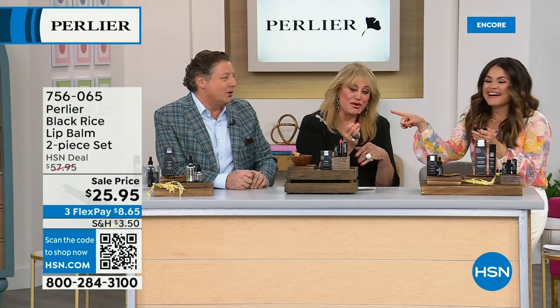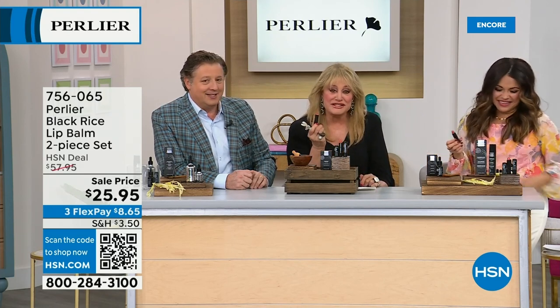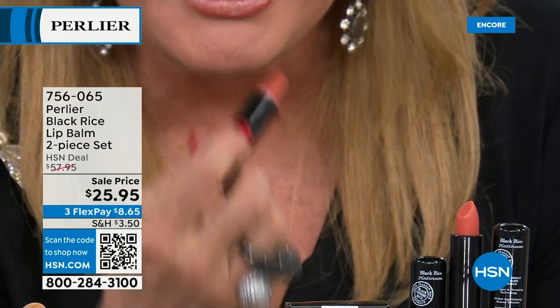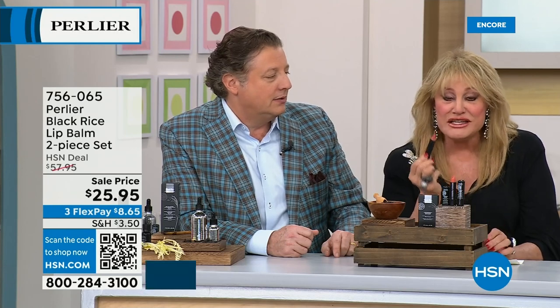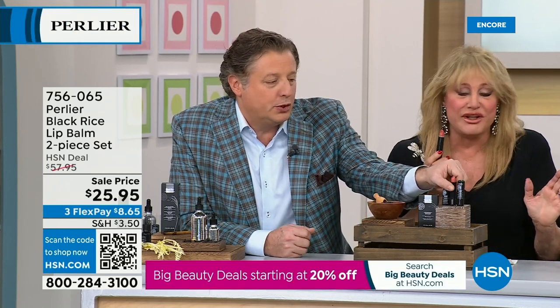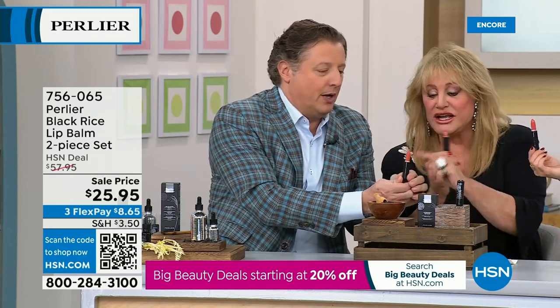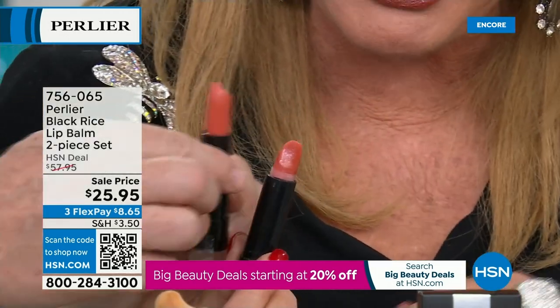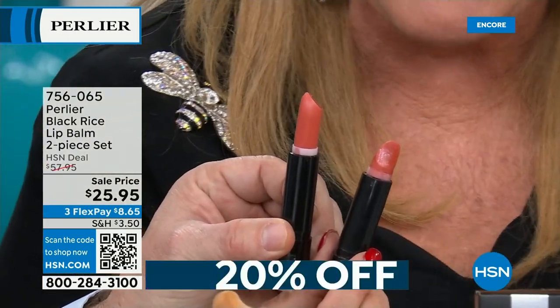One of our desert island favorites is the Black Rice lip product — I just brought what I have with me and it's nearly used up. It plumps my lips — people think I've had injections. This is a two-pack; one is $28, but you're getting two for $25. It contains collagen, aloe vera, vitamin E, black rice peptides, and rice bran extract. No color, odorless. You can put it on under lipstick to make it last longer, on over lipstick, or on its own. The clinicals show a 62% increase in moisture in an hour.